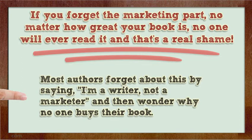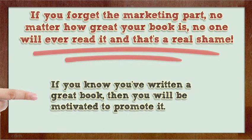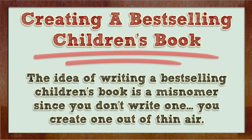Most authors say 'I'm a writer, not a marketer,' and then wonder why no one buys their book. If you know you've written a great book, then you will be motivated to promote it. Creating a best-selling children's book is a misnomer — since you don't write one, you create one out of thin air.